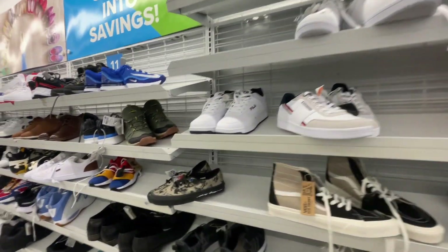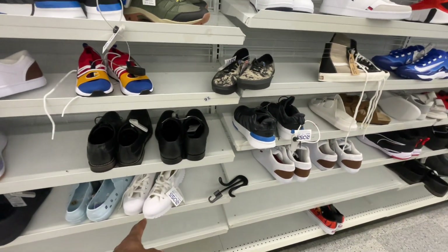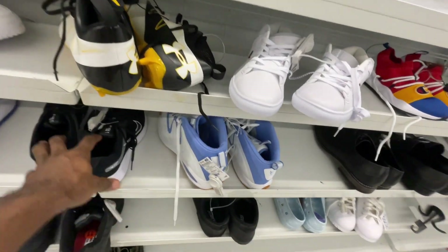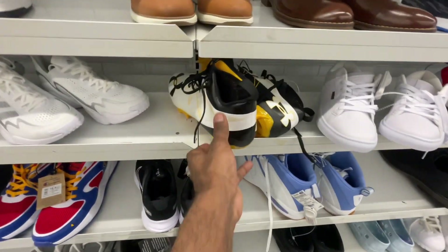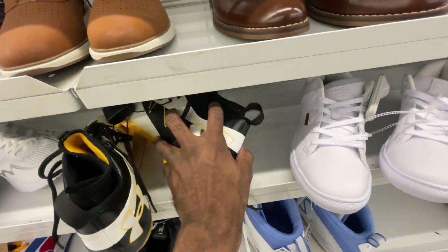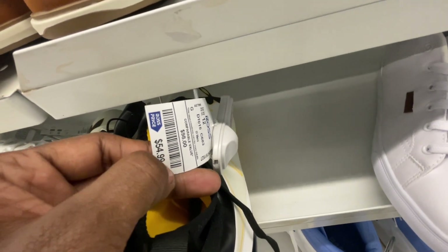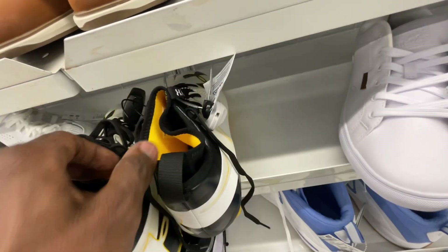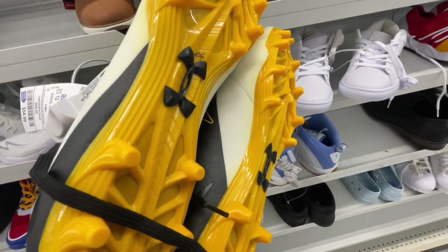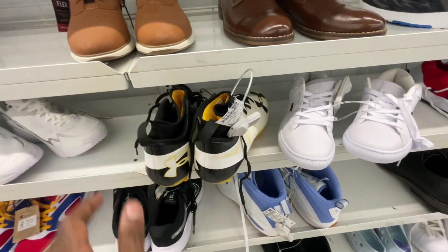Still moving down — they still have these sitting here, we found these the last time we came to this Ross. You guys have the baseball sneakers we were finding at Burlington in the last video. Also got some Under Armour cleats here — whoa, 60 bucks for these Under Armour cleats, size 12. I've never seen Under Armour cleats go for that much money. Maybe they're mistagged.